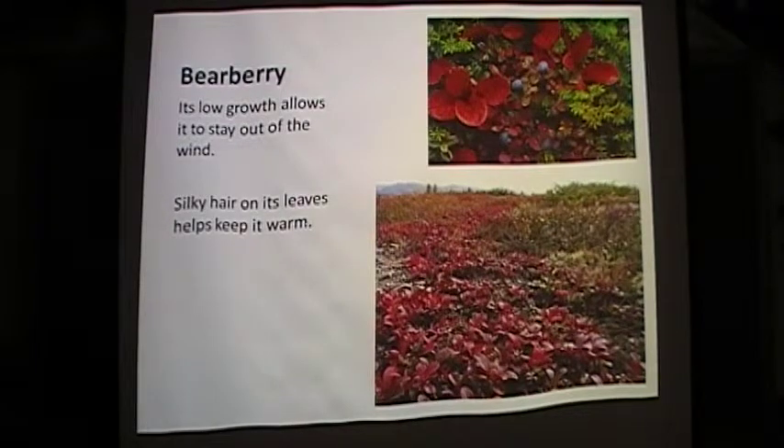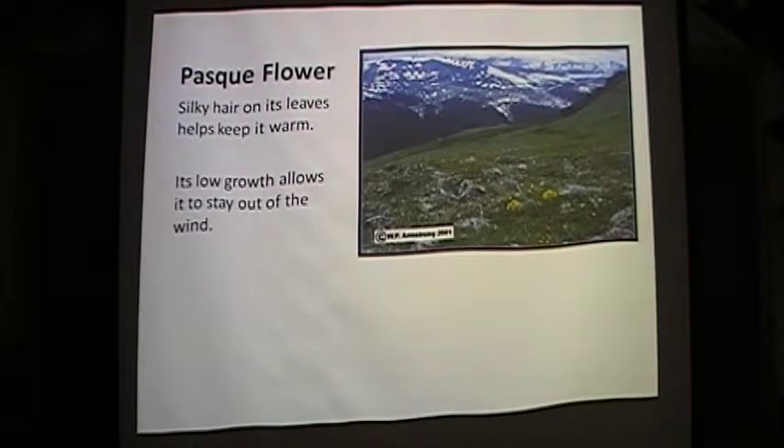The bearberry plant is pink and white. It is native to the tundra but can also be found in California, Oregon, Washington, and Alaska. Its low growth helps it stay out of the wind, and its silky haired leaves help insulate it from the cold. The pasca flower is purple to white in color. It is a low growing plant that avoids the cold winds and has silky haired leaves to provide insulation from the cold.